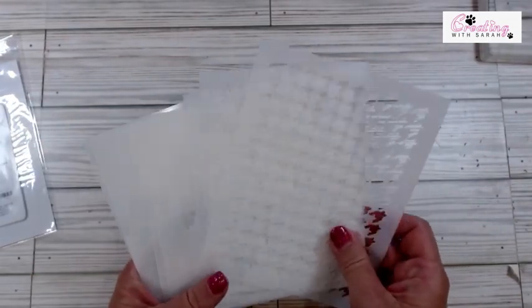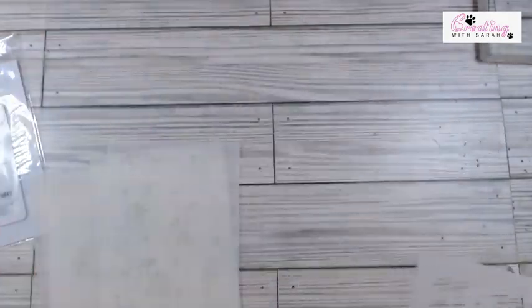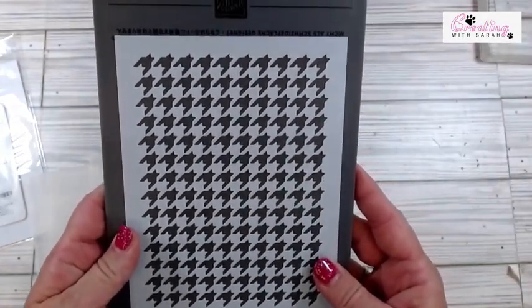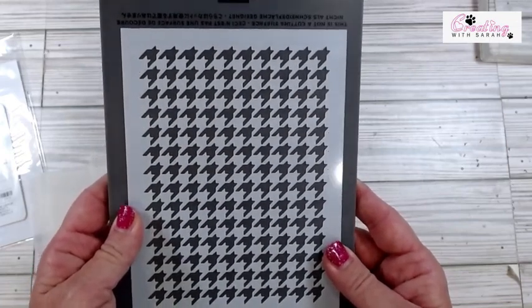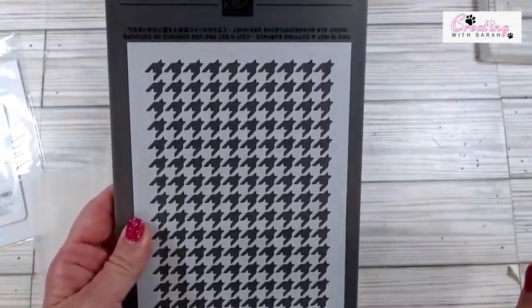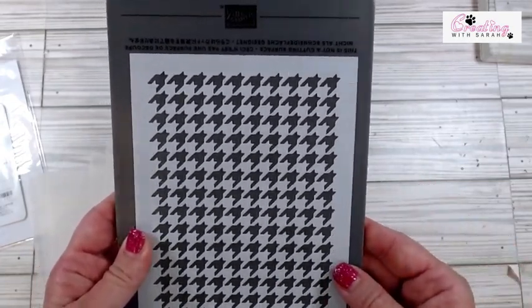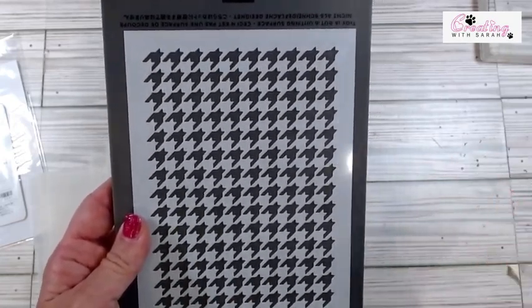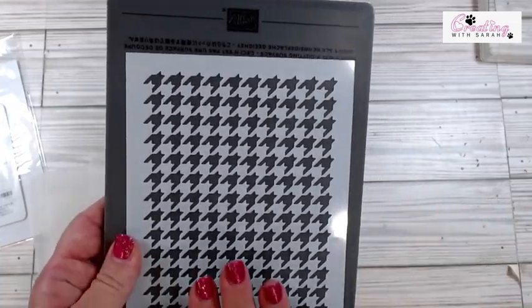Let me bring in the masks. So when I first opened these, my upline Heather and I were sitting together and I was like, oh my gosh, they have ghosts in there. Because the Bags to the Bone Designer Series paper, the ghosts look just like this. And she laughed at me — she's like, no honey, those aren't ghosts. But I guess if you want to call them bats, they could be bats too. But this is a houndstooth. It's so fun. I haven't played with this one yet.